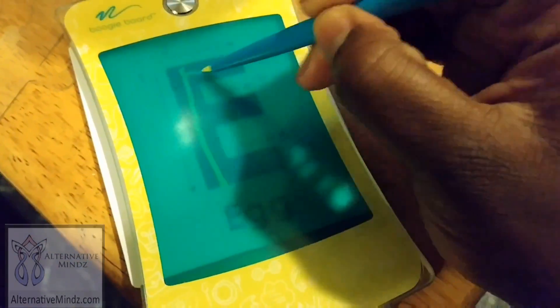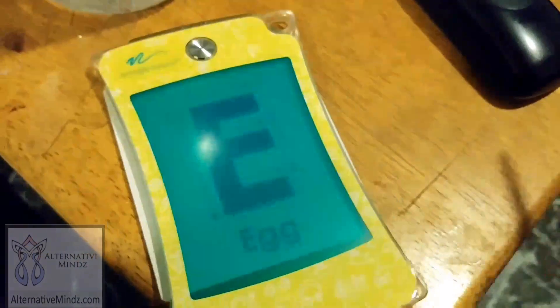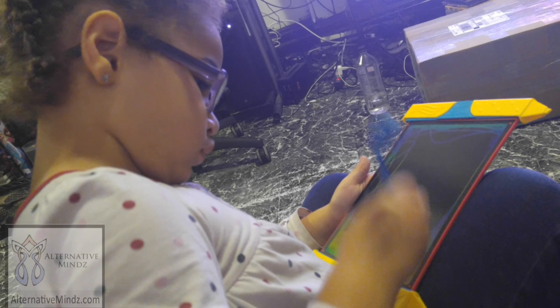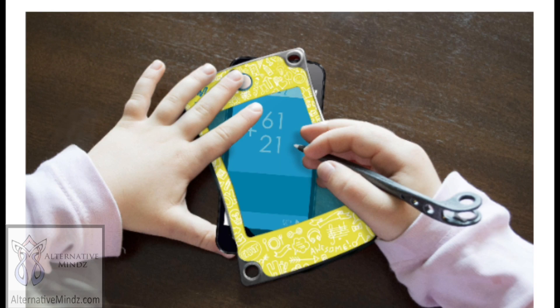It helps kids use it as a scratch pad to practice their mathematics and writing skills. The Scribble and Play has beautiful vibrant colors — kids have a good time playing with it. My daughter loves it, and honestly it helps her with her homework. Her hand strength has increased tenfold. I've also been using it as a notepad lately and it works really well.